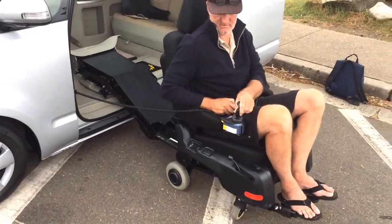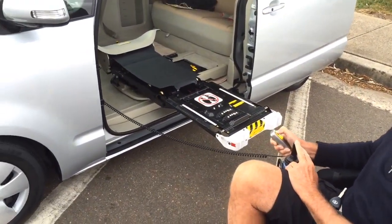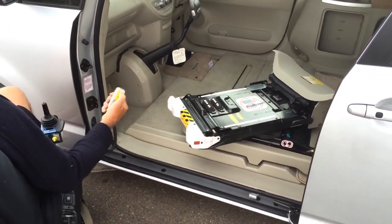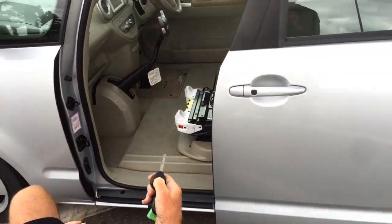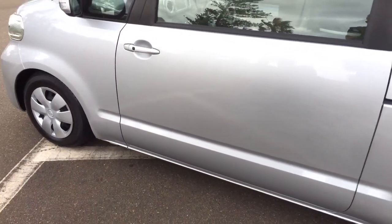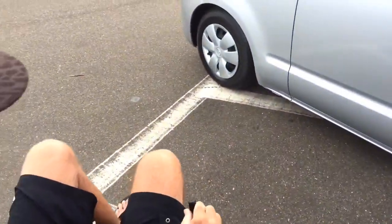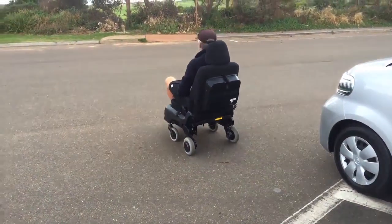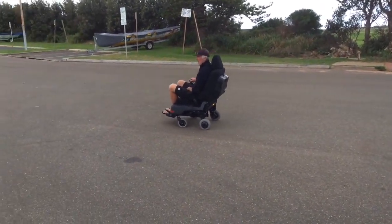The wheelchair passenger detaches from the arm by using a toggle on the arm of the power chair to move forward. The chair is powered by a battery source at the rear of the chair. The full battery enables the chair to carry the passenger 4.5 kilometres.